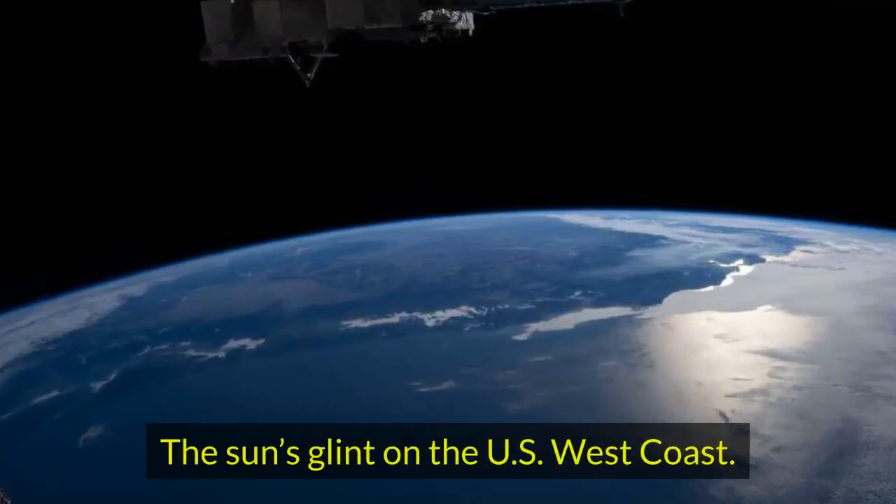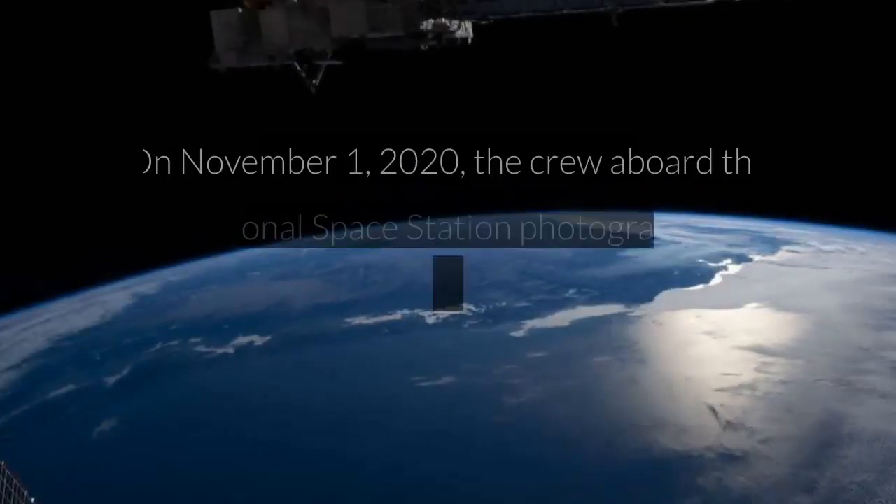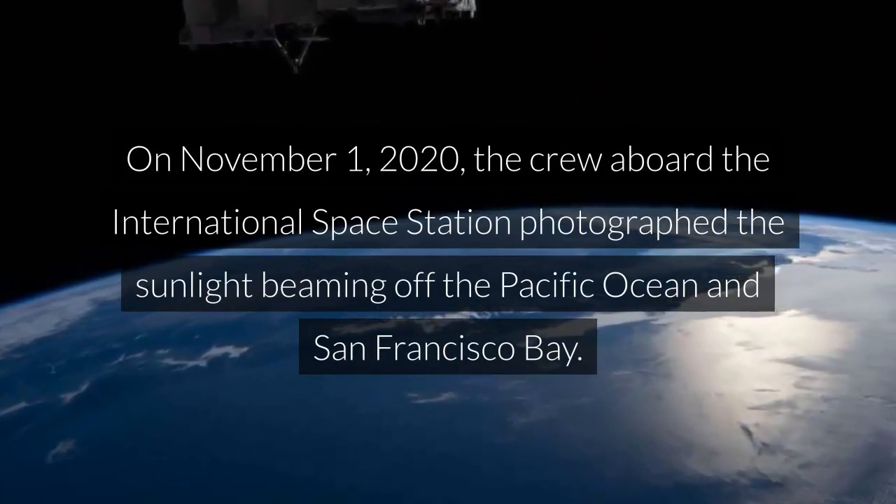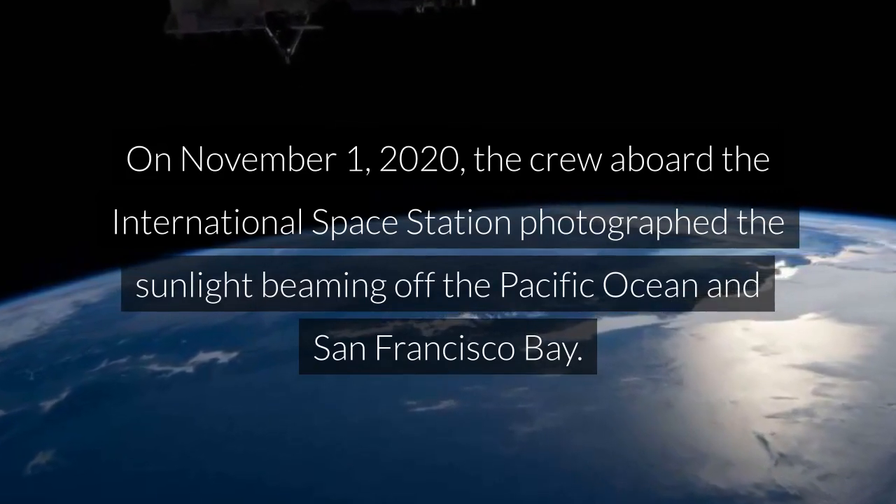The sun's glint on the U.S. west coast. On November 1, 2020, the crew aboard the International Space Station photographed the sunlight beaming off the Pacific Ocean and San Francisco Bay.